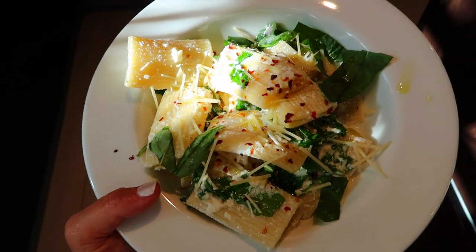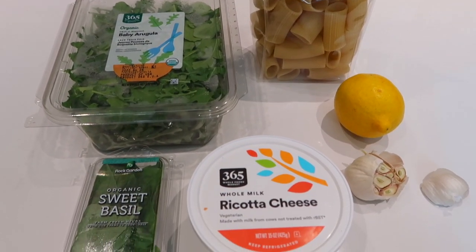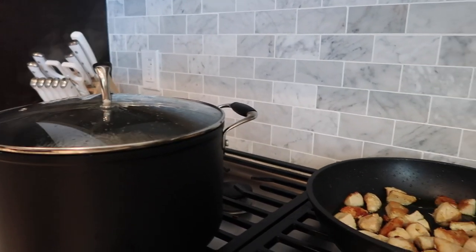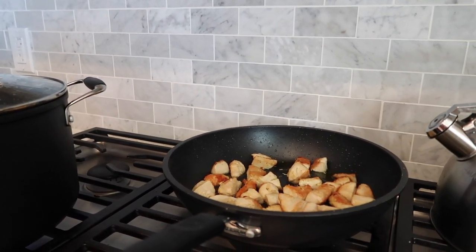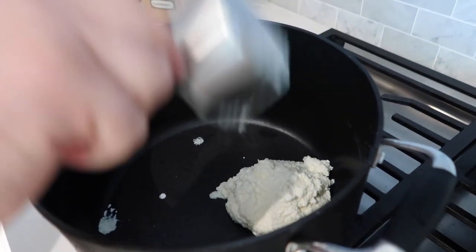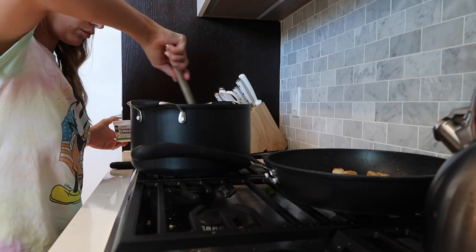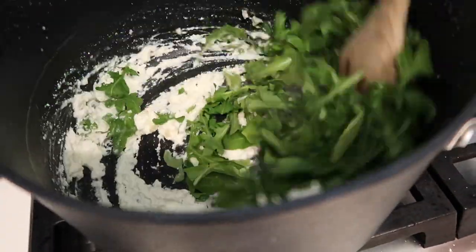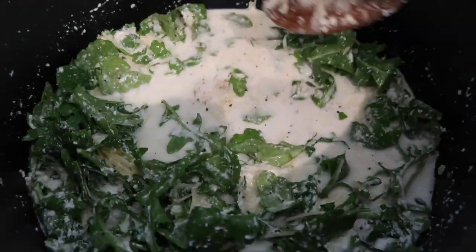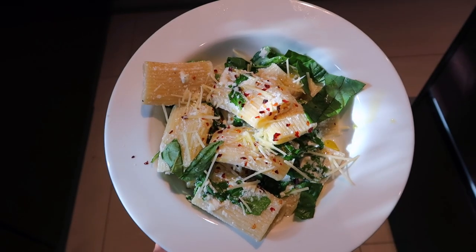It's lemon ricotta pasta with arugula. Anytime I'm making pasta I love to add veggies because it's a great way to sneak them in, and sautéed veggies are great for your gut health because they're warm and easy to digest. My husband wanted protein so we made some garlic chicken, but I just had it regular. The recipe uses a cup of pasta water to make the sauce, and it came out so creamy. Here I'm making the arugula ricotta lemon cheesy sauce — everything just blended together beautifully. You top it with olive oil and red chili flakes.